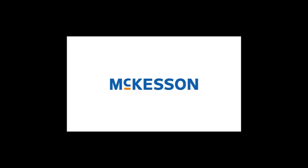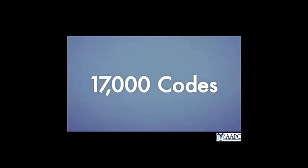By now, you've probably heard a lot about the transition to ICD-10, but how hard is that really going to be? Let's try to put the transition into some perspective. First, think about the codes themselves. Right now, ICD-9 has about 17,000 codes. Let's try to visualize that.